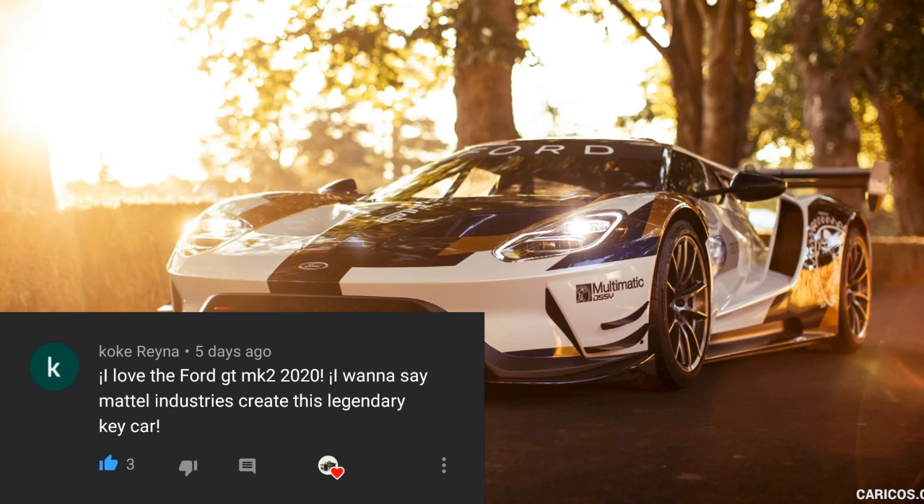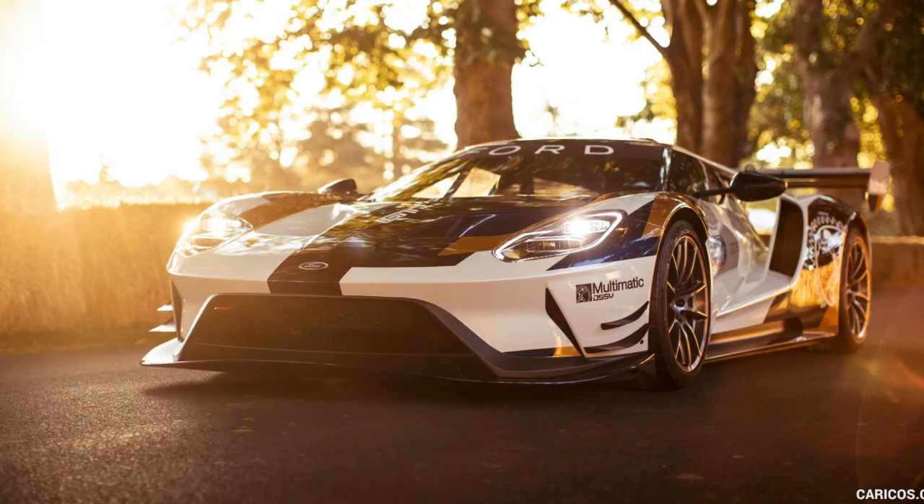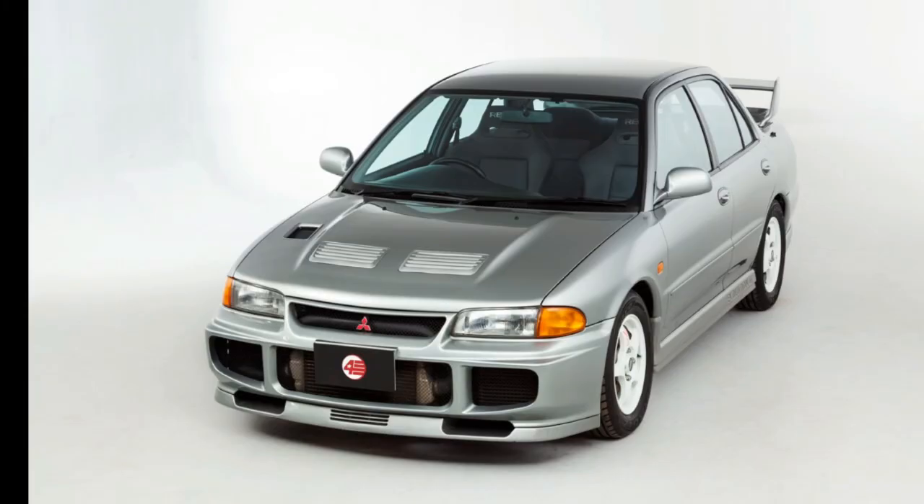Coca Reina — I'm not sure if I'm pronouncing your name the right way — you'd like a Ford GT Mk II, specifically the 2020 Ford GT Mk II. This is really, really cool right here, and this is one of my favorite cars ever.